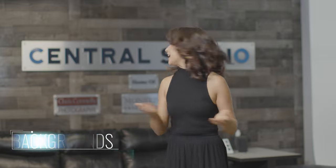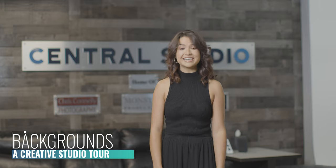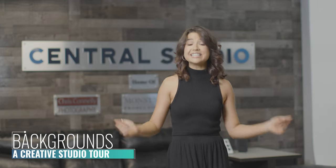Hi, I'm Hannah Amigo here at Central Studio and I am so excited to show you guys today all of the different backgrounds and scenes that we can create here at the studio. There are literally hundreds of options so let's get started.